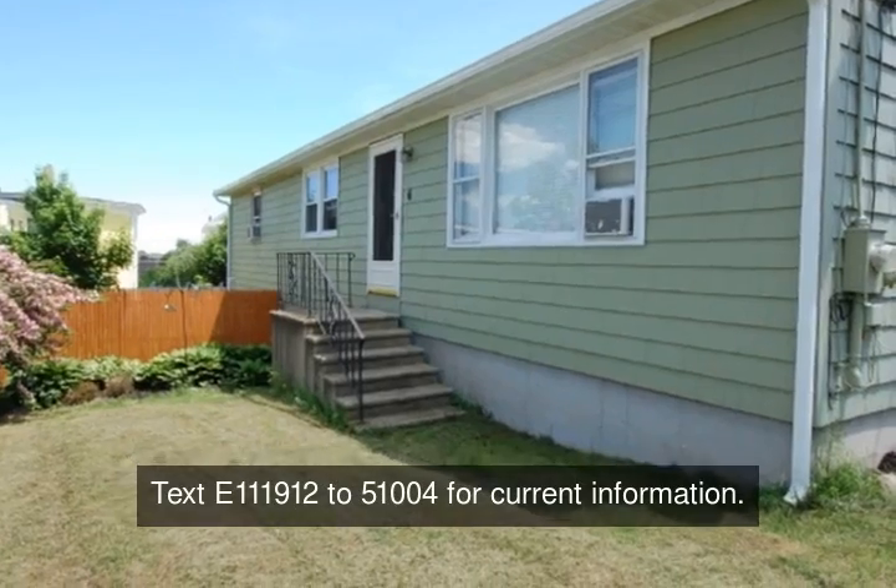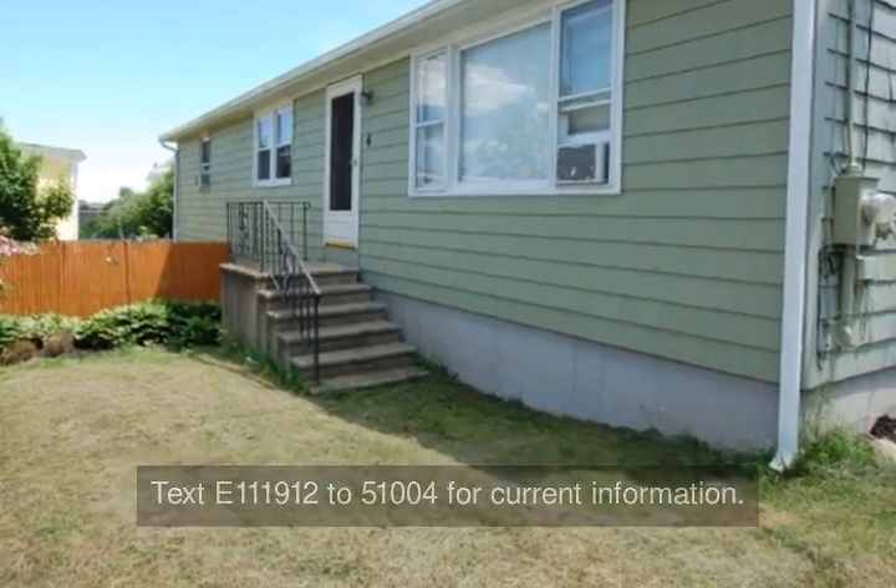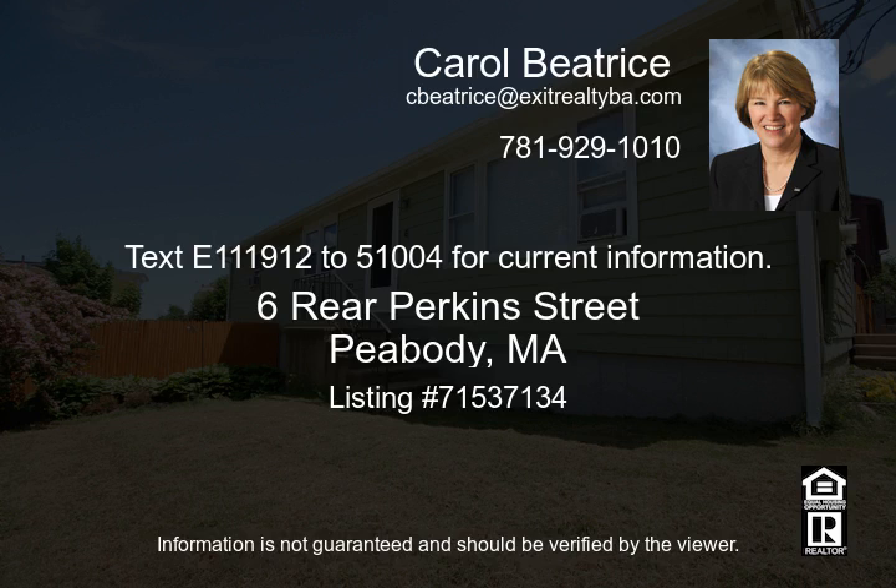fenced in — ideal for first-time home buyers or empty nesters. The walkout basement has potential for extra living space. Text or call 1-119-122-5100-4 for current information.